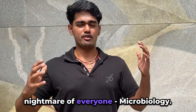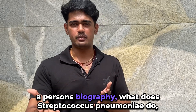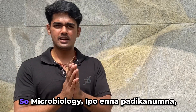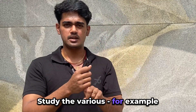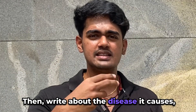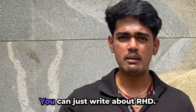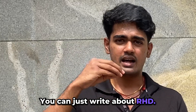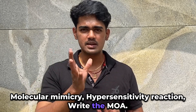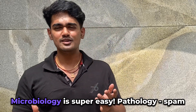Then we have the final subject: Microbiology. I personally love Microbiology because it's like reading a biography. What does Streptococcus pneumoniae do? What does this organism do? It's a wonderful subject. For Microbiology, if they ask about Streptococcus, first write about the different types of Streptococcus. Then write about the disease it causes. Write about the clinical manifestations — for example, Streptococcus causes rheumatic heart disease, so write about rheumatic fever. Write the mechanism of action — how does it work: molecular mimicry, hypersensitivity reaction. Then write the treatment — what is the drug of choice, what is the adjuvant therapy. Simple and easy.